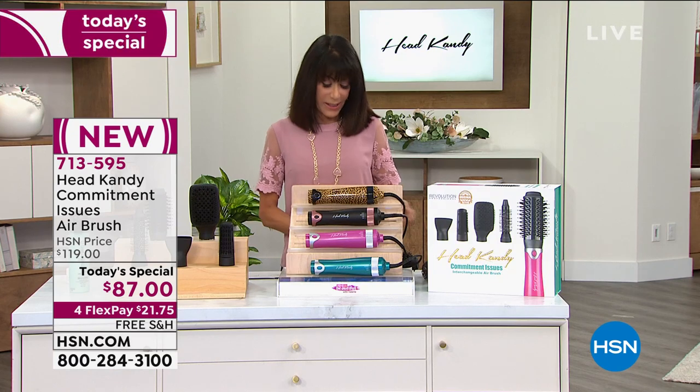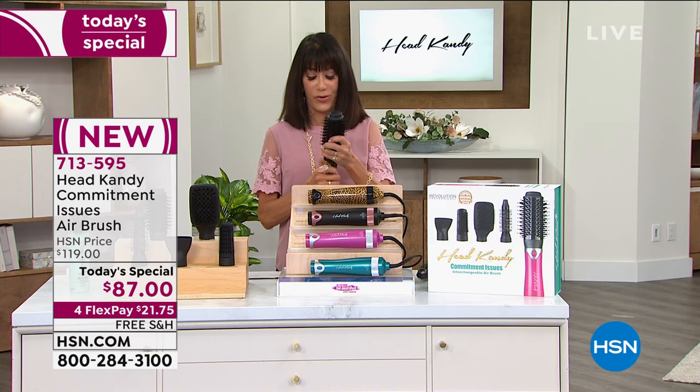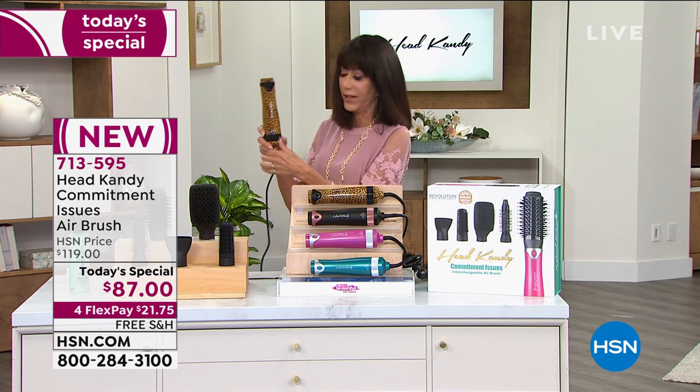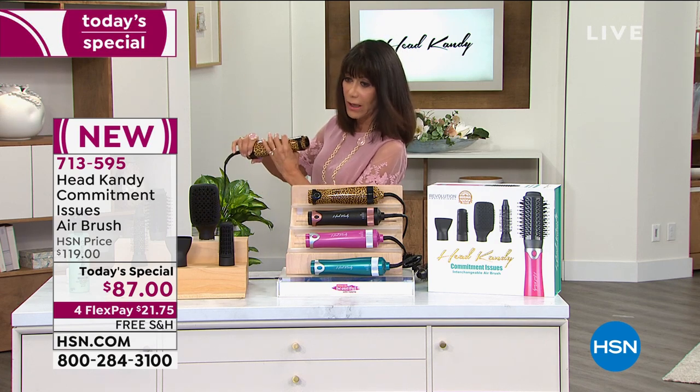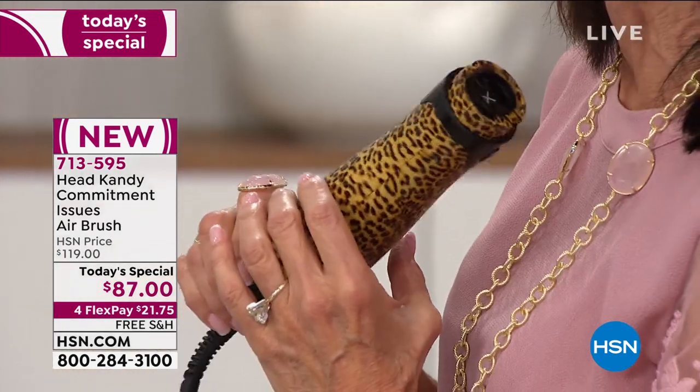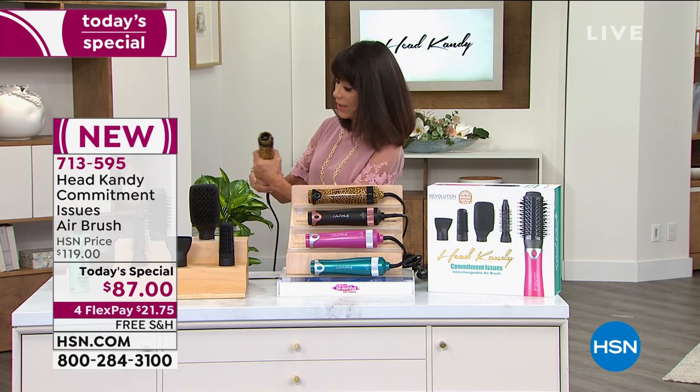What I thought was so interesting about it — it's just so simple and easy to use. I'm going to take one of the nozzles off. This is the action right here. When you turn it on, you can hear it, and you can see — even if I just put it by my hair — this is what's giving me all of the heat.